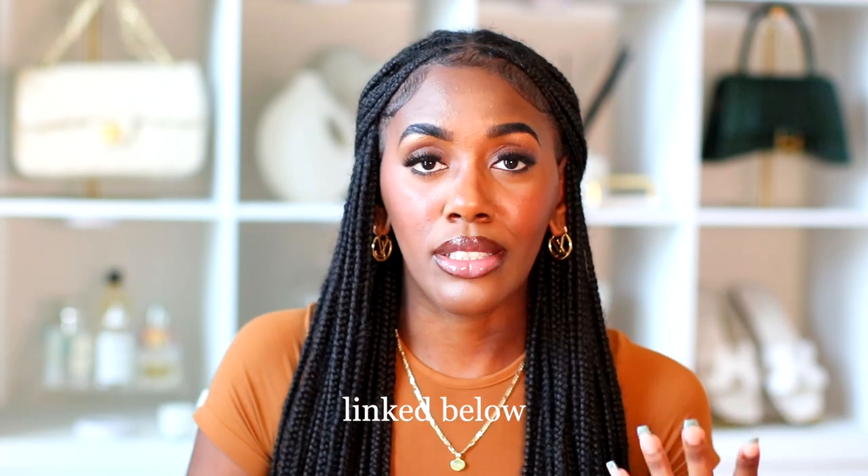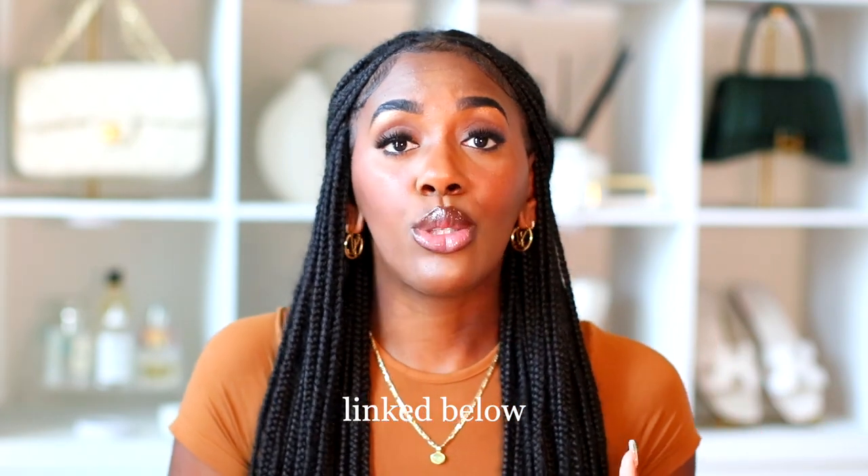The next section is hair. Carol's Daughter — just about all their products — are on sale 20 to 30% off. So if you're someone who likes Carol's Daughter, this is the time to get those items on Amazon Prime during Prime Day.